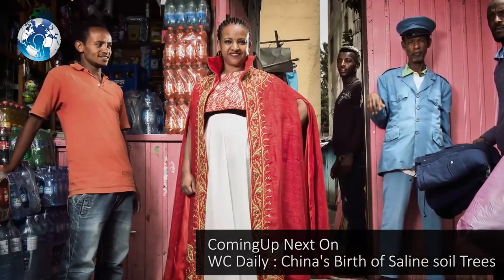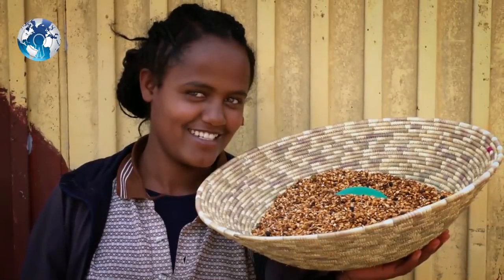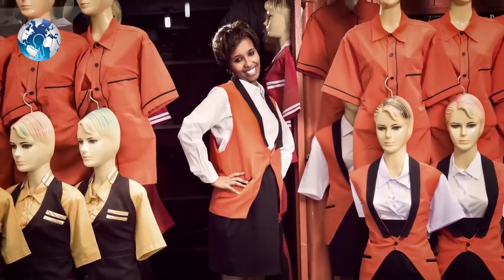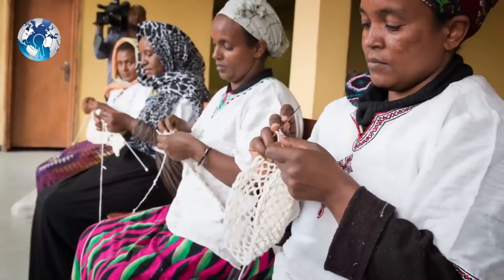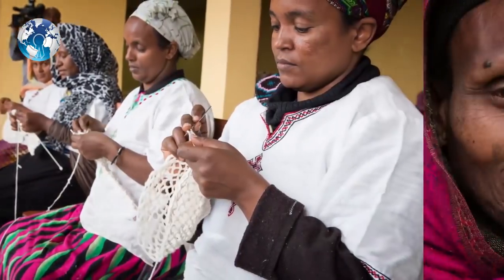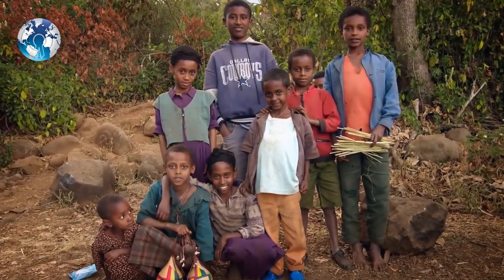Already in the first three years of the Women's Entrepreneur Development Project, more than 6,000 female entrepreneurs received loans to launch new businesses. The challenges are great, the targets are ambitious, and the focus is on delivering quality services that will have a significant impact on all the people of Ethiopia.